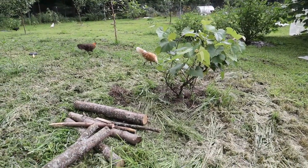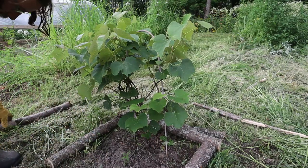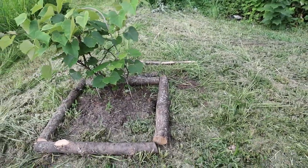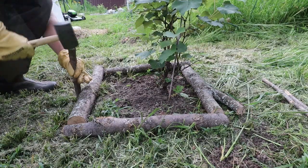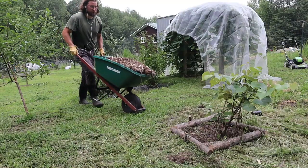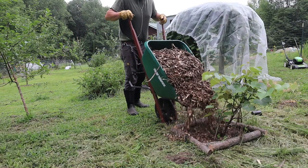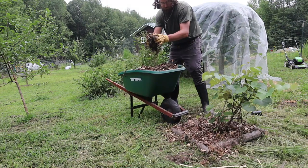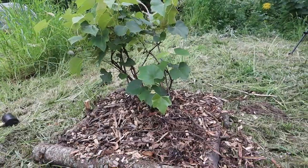I got in here earlier and made individual beds for a lot of the trees and blueberry bushes and spread wood chips so the grass doesn't overtake them. This grass grows really thick back in this corner, but with logs and wood chips around the trees they seem to be doing a lot better and not getting overtaken constantly.